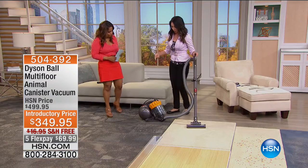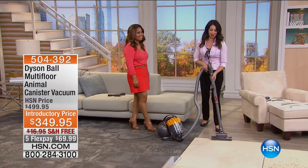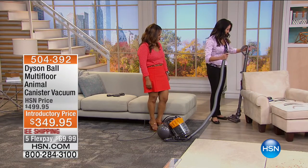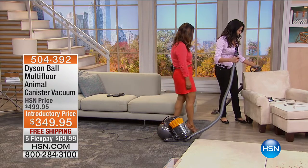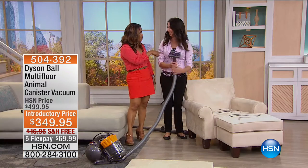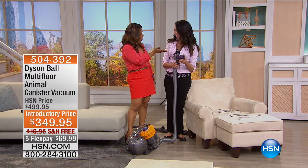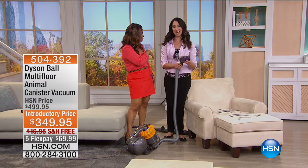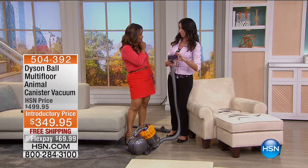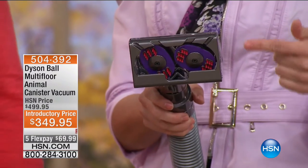And we showed you the tangle-free turbine tool with the long hair on the stairs. This is the tangle-free turbine tool — if you have a dog or cats at home, or long-haired women who blow-dry their hair, this is the only turbine tool on the market that does not tangle. Nobody likes that job — the hair that's wrapped around the brush bar, whether it's you or your furry friends. This is going to get all the pet hair quickly and effectively.